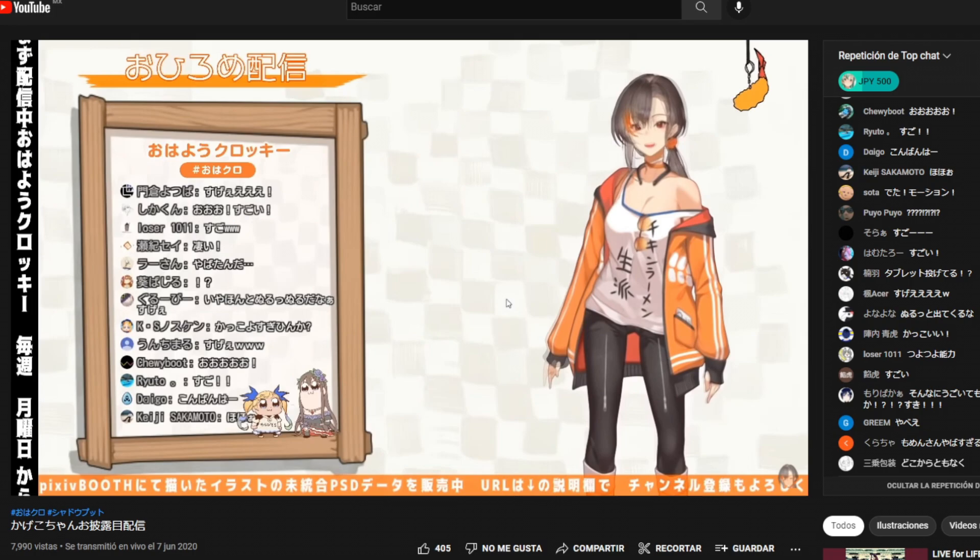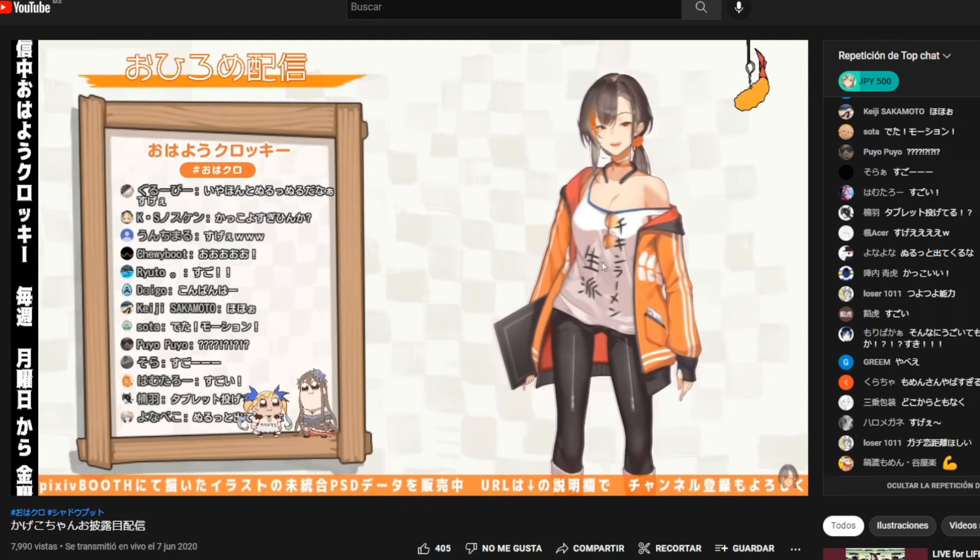By the way, while doing research for this video I found out Kakage is also a VTuber. It's not my thing, but to each their own — I just thought some of you would love that information.